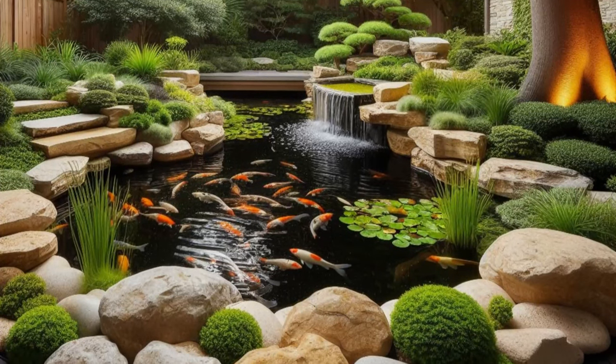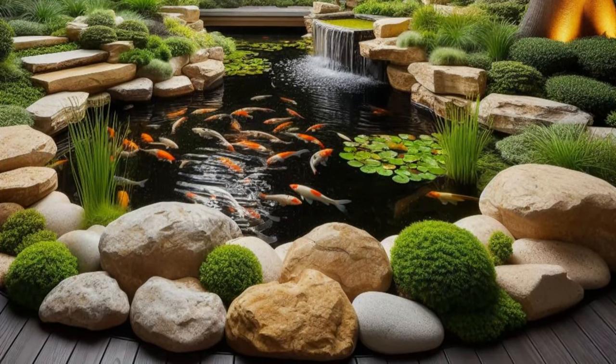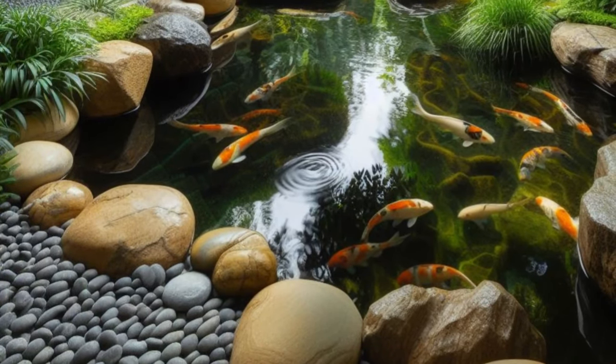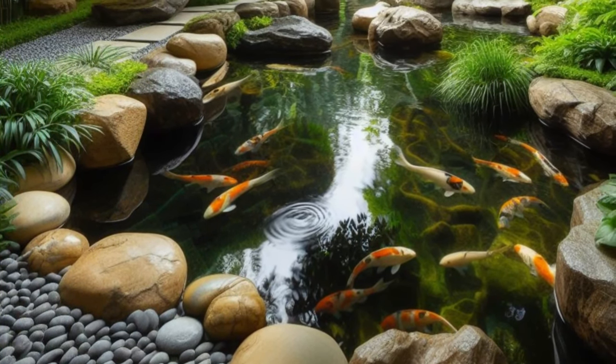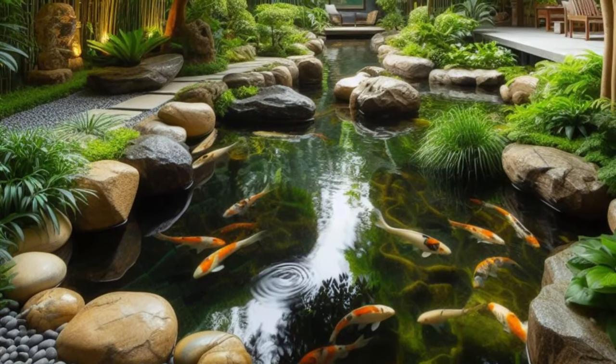Tranquil water features add to the ambience, their gentle melodies providing a soothing soundtrack for meditation and contemplation. It's a space where time seems to stand still, where the stresses of daily life melt away, and you can find peace and tranquility in the embrace of Mother Nature.